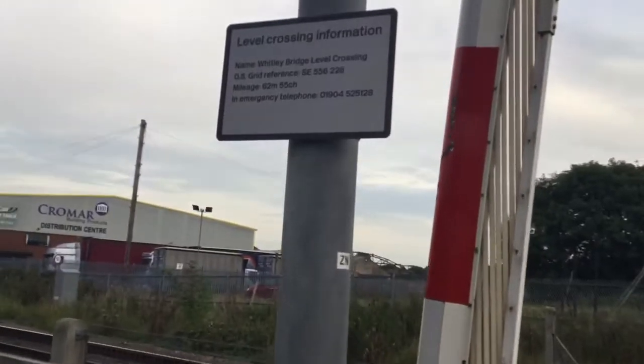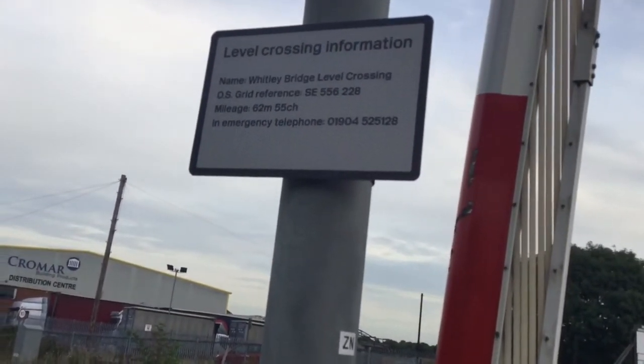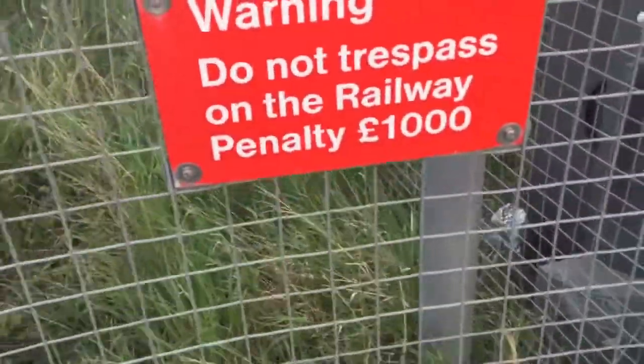Level crossing information. Name: Whitley Bridge Level Crossing. Grid reference SE556228. Mileage 20, 62 miles and 55 chains. An emergency telephone number. Do not trespass — penalty £1,000.